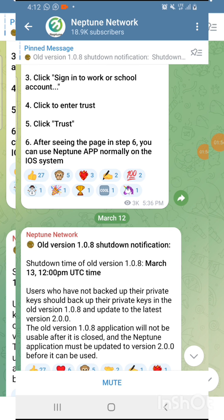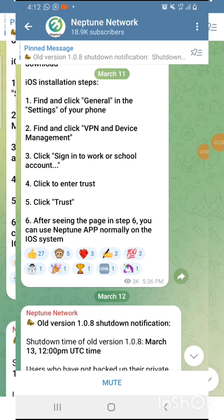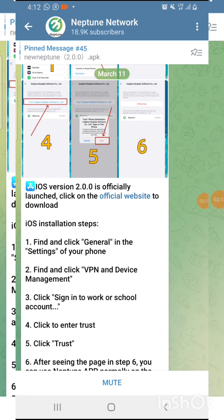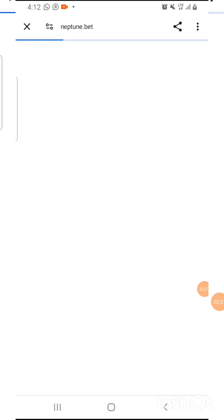I'm going to leave the link to get registered for new members and the link on how to download and join. Make sure you join the official Telegram group — Neptune Network. I'm going to give you the link to join it. Once you join the official Telegram group, you press on the official website to download the new version.